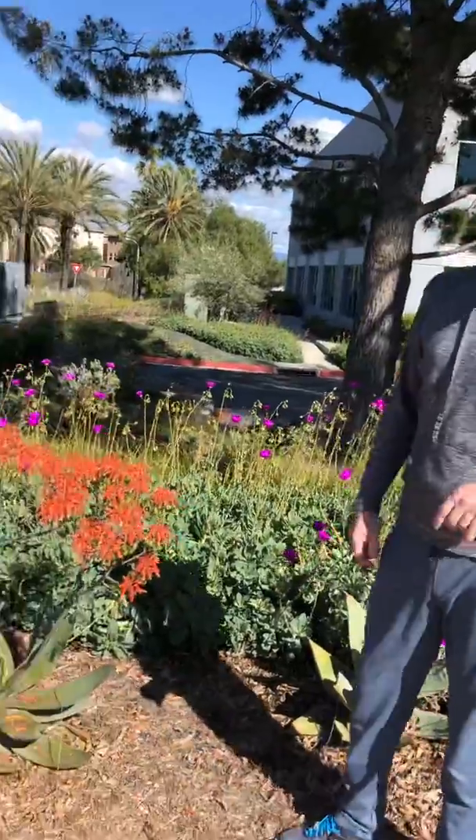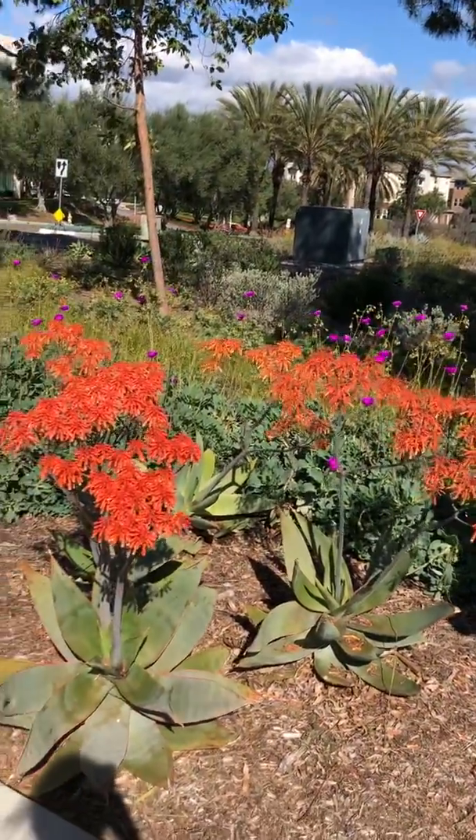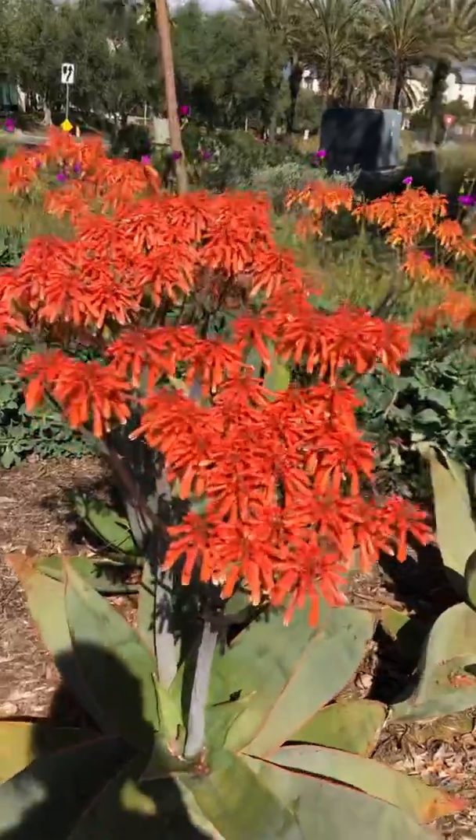This is a beautiful plant. If you're going to have one, make sure it doesn't get too much water, and we'll see you next time with the next plant. Have a good one.